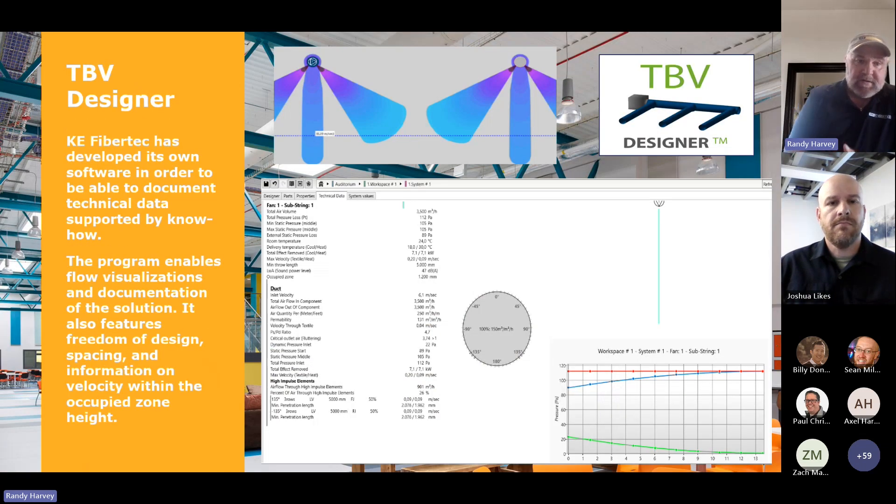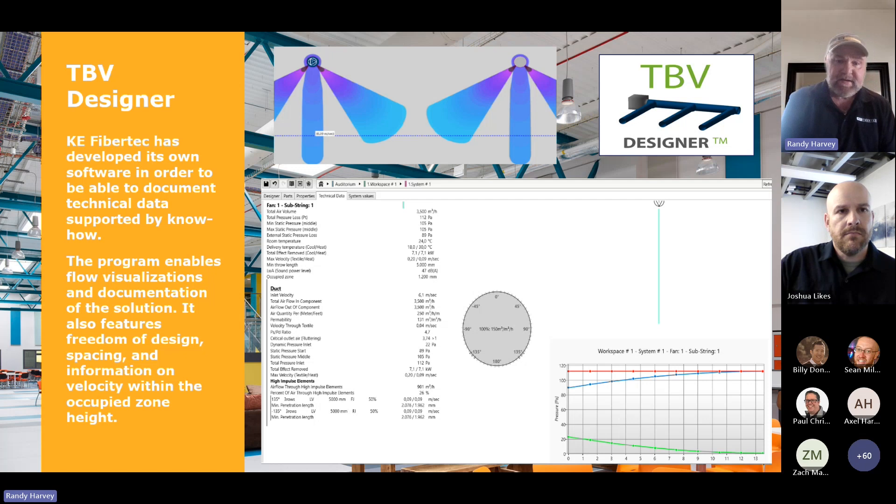We have a designer called TBV Design. This is our CAD or Revit designer that we use to do all of our fabric duct. If you have a job that you have in CAD or Revit, we do have that available. If you want to turn a job over to a VE and it's got metal in it now — I know you're all busy and don't have time to do all that — send it over to Josh or one of your salespersons and they'll send it over to us and we'll take care of it for you.